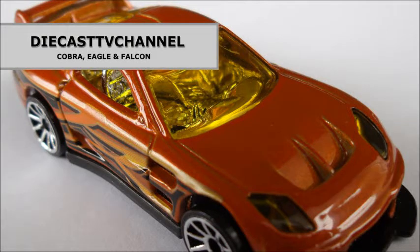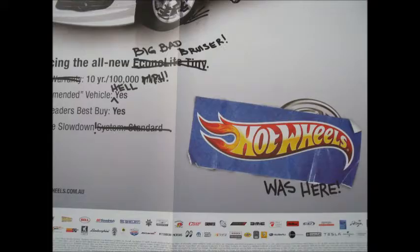Welcome to episode 35 of Diecast TV Channel. In this episode, Eagle will review what's happening in store, Cobra has some Jada VWs to share, and I set free some Hot Wheels and Matchbox cars.